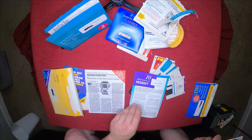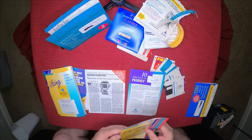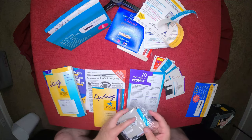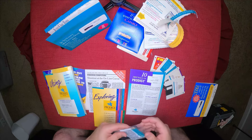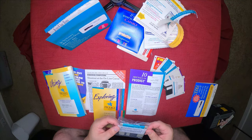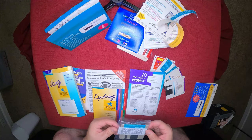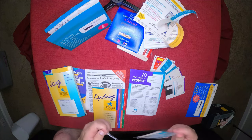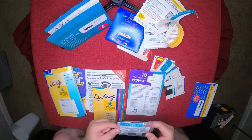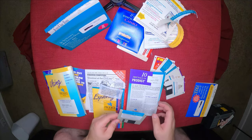Here we go — Prodigy. There's a bit more in this package. 'By opening this package, you agree that the Prodigy software and each revised version is licensed to you solely for use in accessing the Prodigy service.' Before they were click-through, end-user license agreements were printed on packaging. Prodigy version 1.1 for Windows.